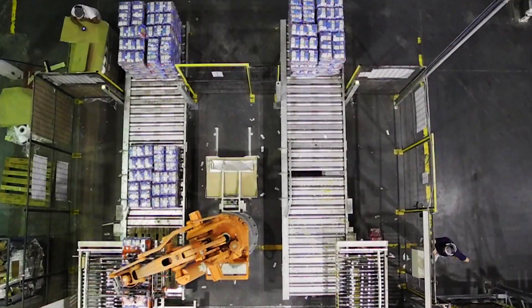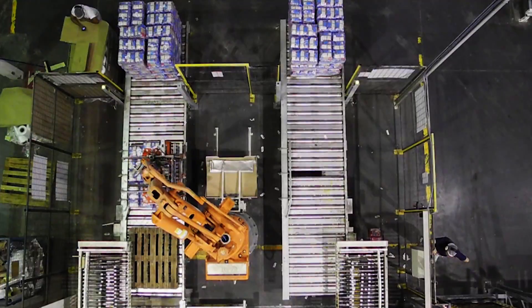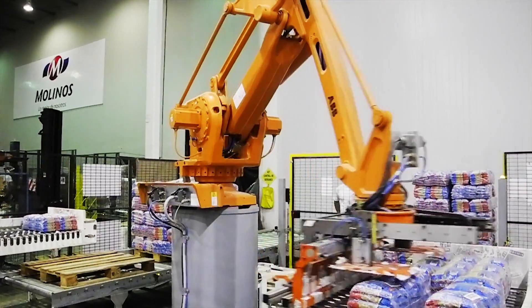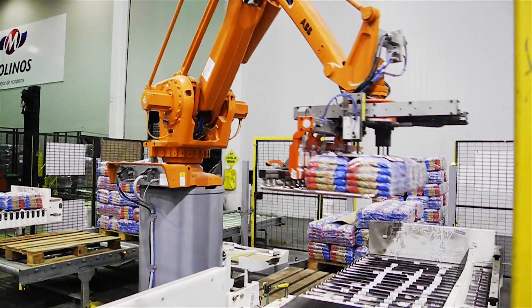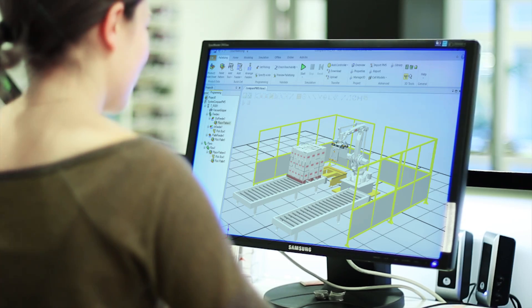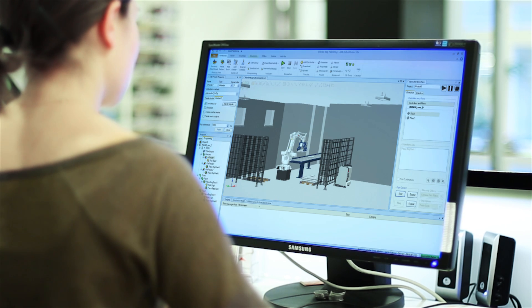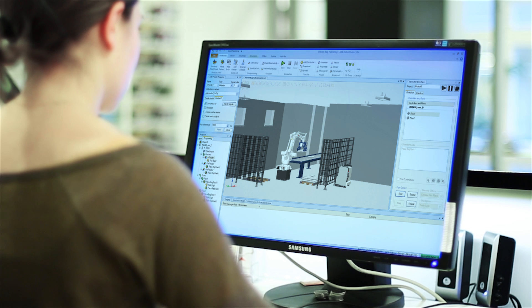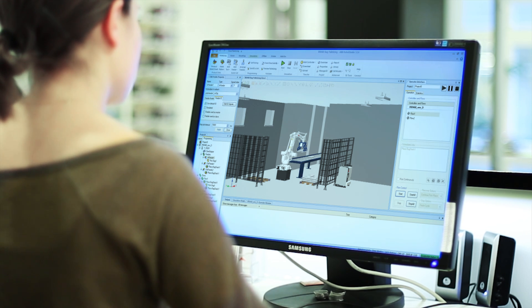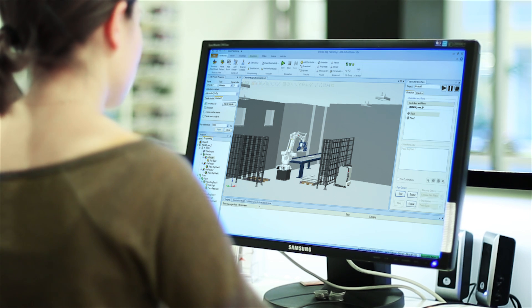An IRB-660 robot is the Luchetti plant's latest addition. This robot scoops up heavy plastic bags that are being fed at approximately 240 bags per minute, and stacks them onto pallets that are ready for delivery. To maximize the robot's functionality, Molinos used ABB's Robot Studio Palletizing Power Pack Simulation Program. With this groundbreaking software, the company was able to experiment with various configurations before finally settling on the most efficient design.